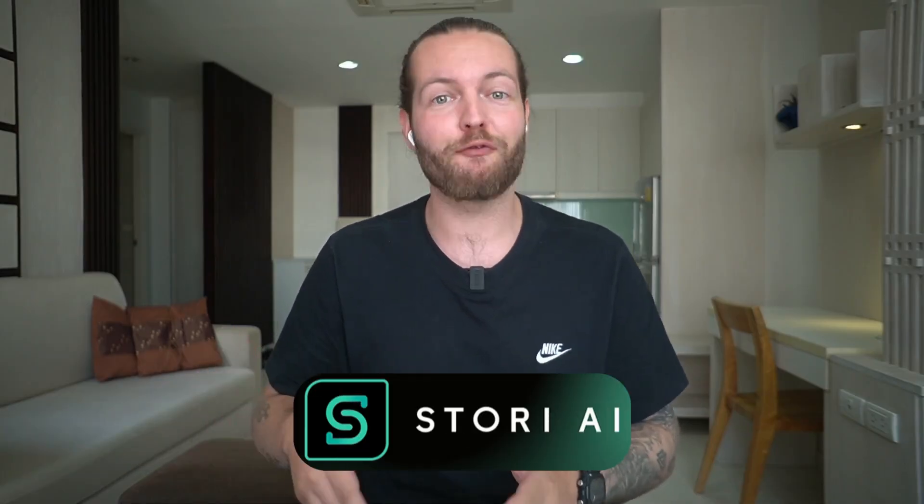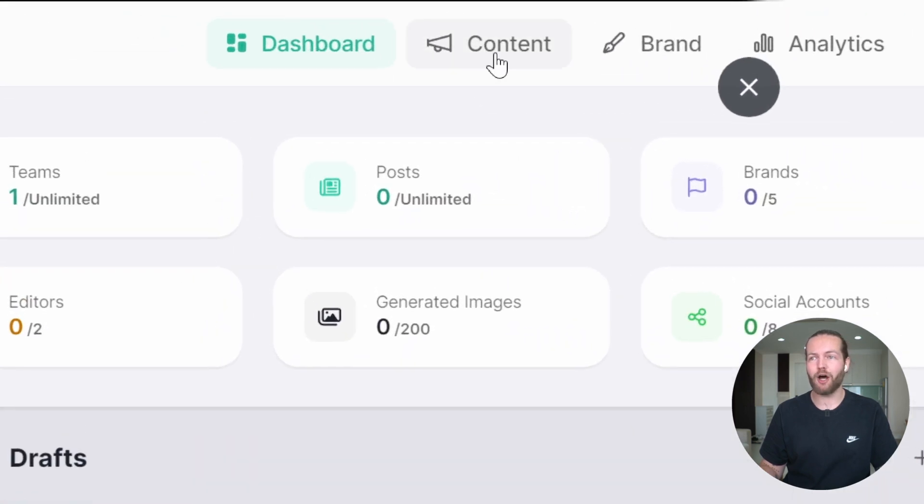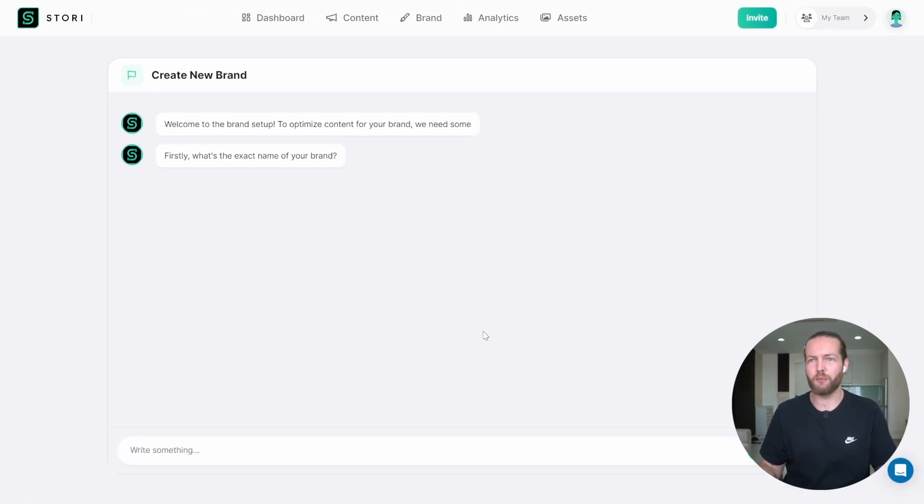Thanks to Story AI for sponsoring this video. I'm now on the inside of Story AI, so I'm going to click on the content tab at the top. Since it's a fresh account, I haven't created any brand yet, so we'll just click here first. Now we'll enter into a chatbot that asks: what's the exact name of your brand?